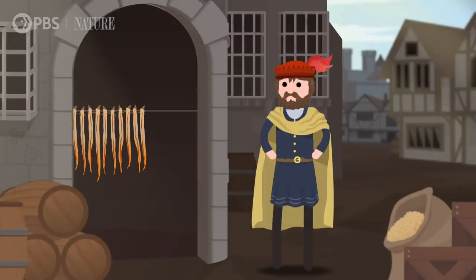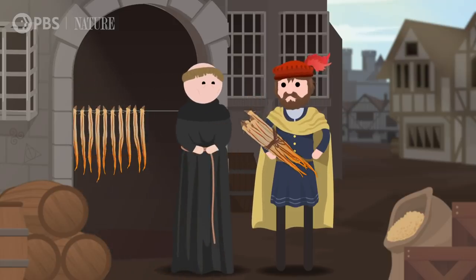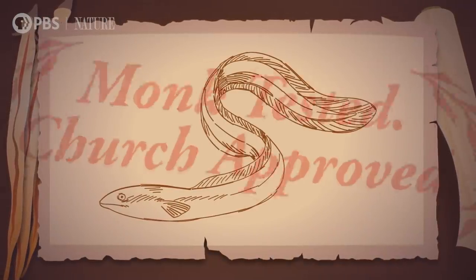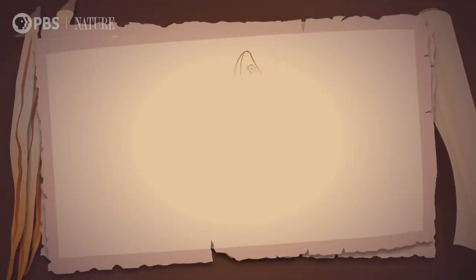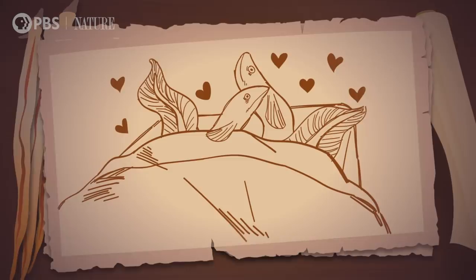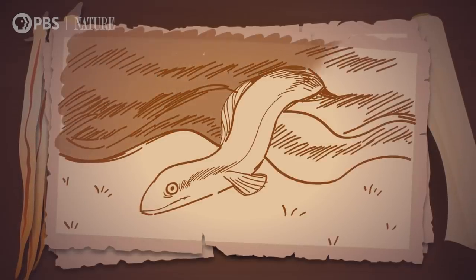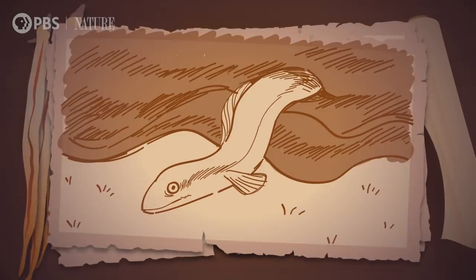People have been catching and eating eels for a long time. Like, back in medieval England, monks often paid their landlords with eels, which is very on-brand for monks. Eels were church-approved, because at the time no one had ever seen an eel engage in the type of scandalous carnal relations that happen when animals make other animals. Instead, zoologists thought they formed from mud and rainwater, or that adult eels just popped out of other eel-looking animals, like eel pouts.